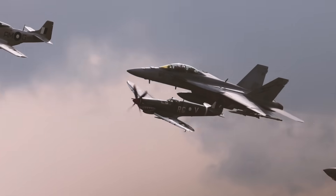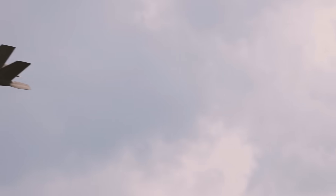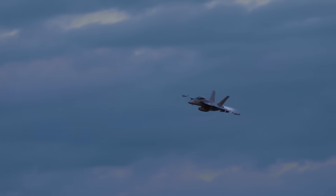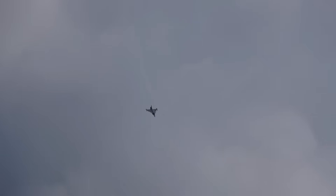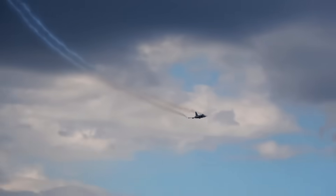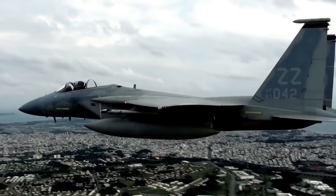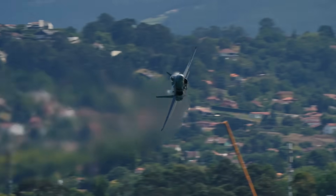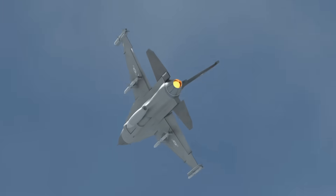Now let's talk about what makes the F-35 fundamentally different from every fighter that came before it. This aircraft isn't designed to simply replace the F-16 or F/A-18 with a newer, faster, more maneuverable version of the same basic concept. It's designed to replace how we think about fighter operations entirely — a paradigm shift in air combat. The F-35's primary weapon isn't its AIM-120 missiles or its precision-guided bombs. It's information. The AN/APG-81 active electronically scanned array radar operates simultaneously in air-to-air and air-to-ground modes, while conducting electronic warfare and fusing external data sources.